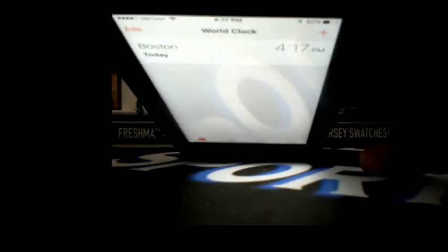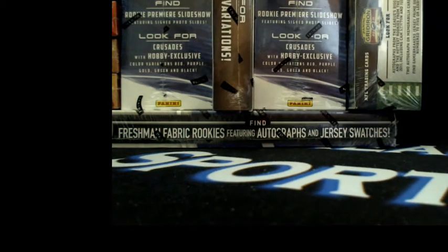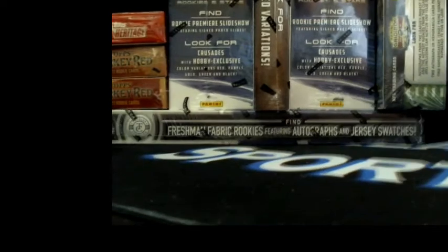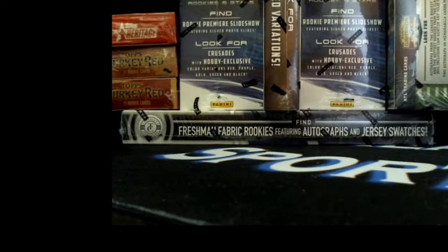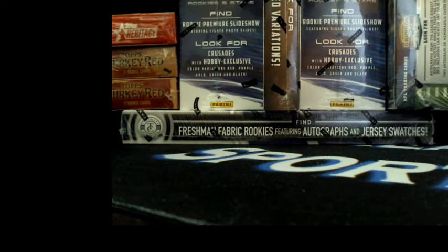Here we go. Those are all the boxes that we're gonna be putting into the random for the free breaks and for the free hobby box hit giveaway. I'm gonna put those into a random right now to see exactly what we're gonna be breaking and what we're giving out for the free hobby box.